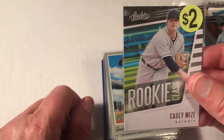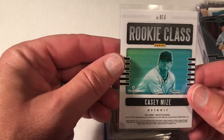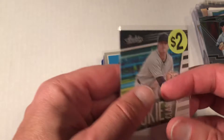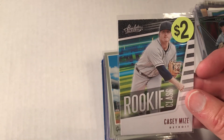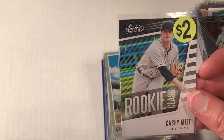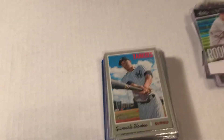Another booth had this one for two dollars — grabbed it. Again, it's a non-licensed card, but I'm building up my Casey Mize PC. I'm kind of intrigued by Trading Card Database where you can see how you stack up against other people for a team or individual player. I do believe I'm in the top ten, and after today I'll probably be in the top five.